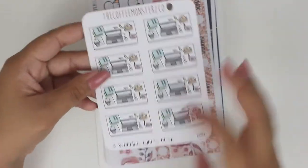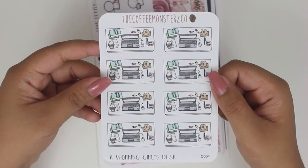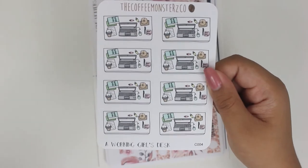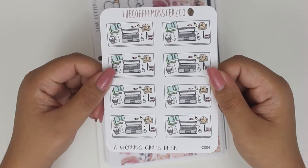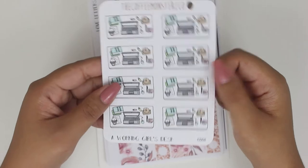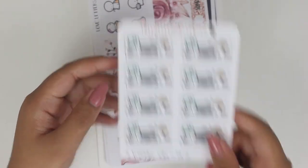And then this is also a working girl's desk. If you guys didn't know, I do work 9 to 5. I'd probably use this occasionally for work if it's like a pretty busy day or something like that. But I also wanted to use it for whenever I'm working on the shop. It's just really cool. So these are half box size sheets, so you could just take up some room if you needed to.